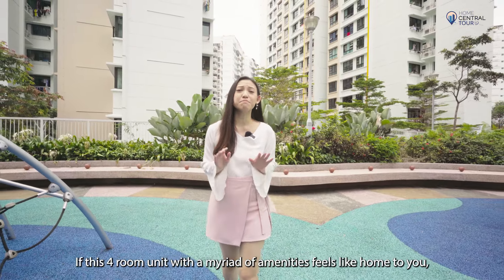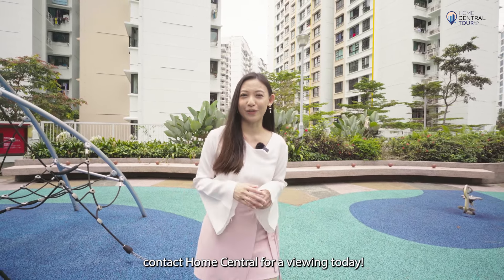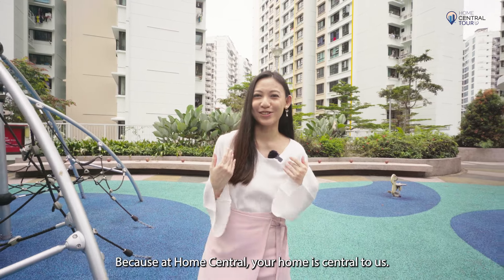If this 4-room unit with a myriad of amenities feels like home to you, contact Home Central for a viewing today. Because at Home Central, your home is central to us.